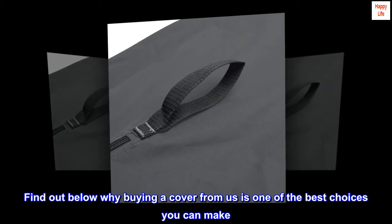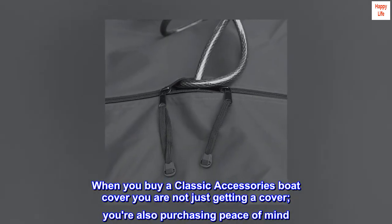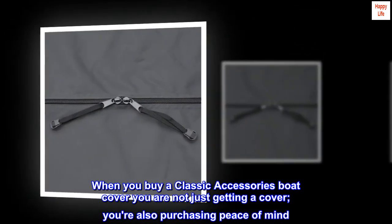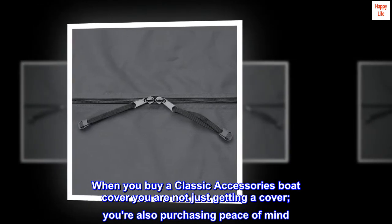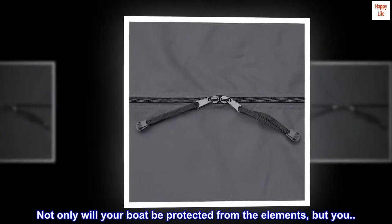Find out below why buying a cover from us is one of the best choices you can make. When you buy a Classic Accessories boat cover, you are not just getting a cover — you're also purchasing peace of mind. Not only will your boat be protected from the elements.